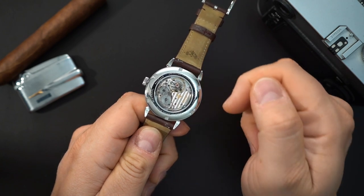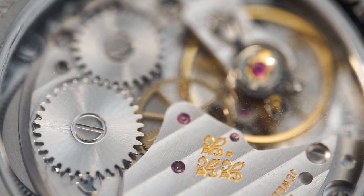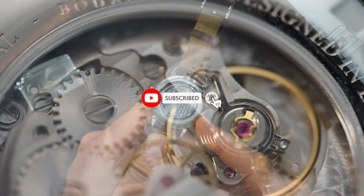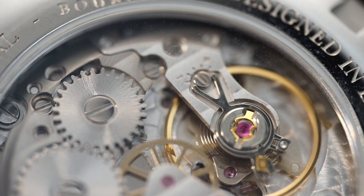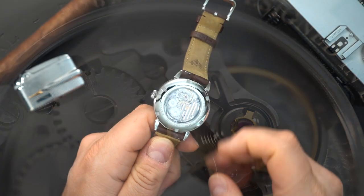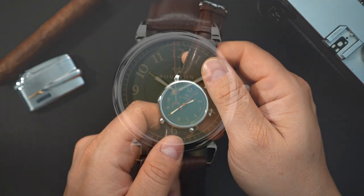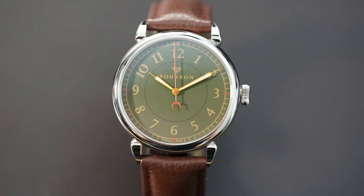This is a Sellita SW210, but it's an elaborate grade, so you're getting Geneva striping. It looks really good. It actually looks really nice when you flip over the case. You do get a screw-down case back. I believe the case back is sapphire, and then you get a sapphire crystal in the front — flat sapphire crystal on both the back and the front.